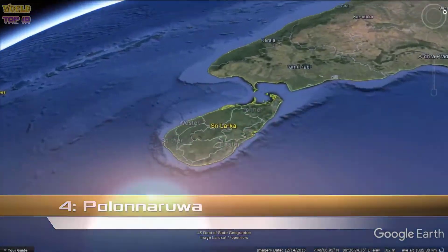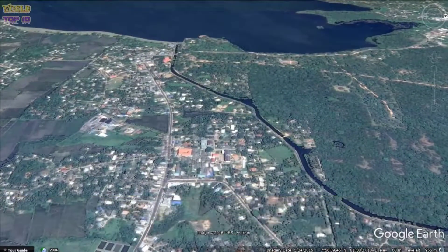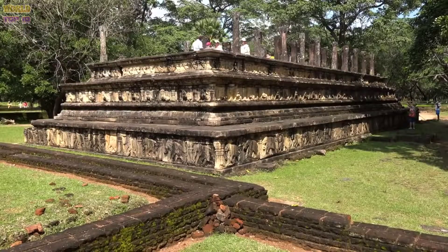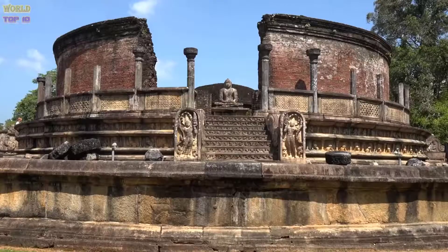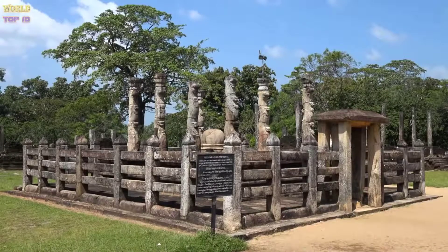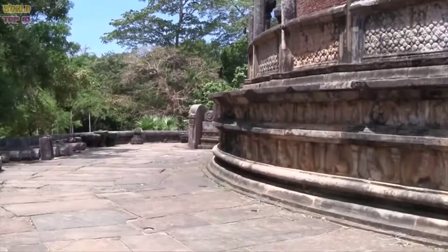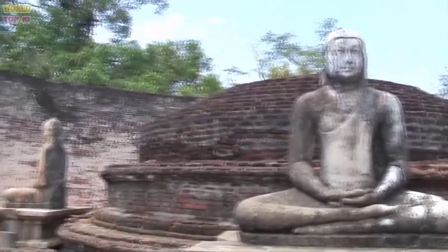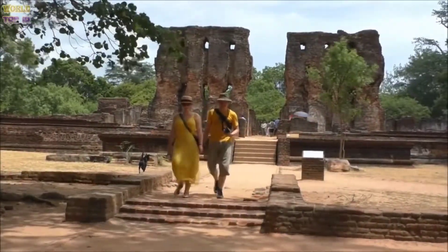Number 4: Polonnaruwa. The terms beauty and beast usually go together well, except at Polonnaruwa, where beauty goes better with ruins. The second oldest kingdom in Sri Lanka, Polonnaruwa is known for the ruins of this ancient garden city. The 12th century ruins are some of the best preserved in the country. Polonnaruwa was a place where traders of exotic goods mingled with worshippers in the many temples. Start your tour at the archaeological museum, then proceed to the massive 50-building royal palace with its well-preserved audience hall. The stunningly decorated sacred quadrangle is another must-see here.